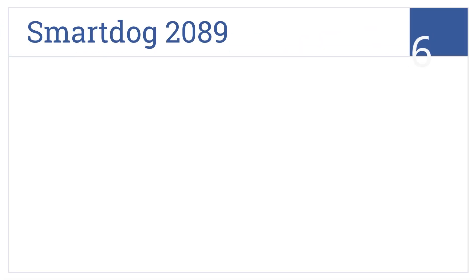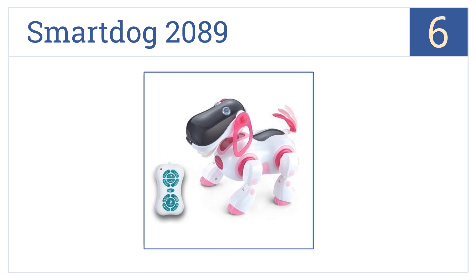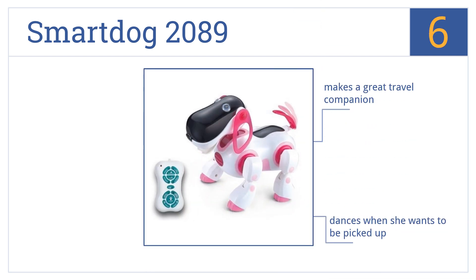Starting off our list at number six, the Smart Dog 2089 has bright pink headlights that young girls will love. At just 14 inches long, she's easy to carry around everywhere. She makes a great travel companion and dances when she wants to be picked up, but this toy doesn't have a voice volume control.